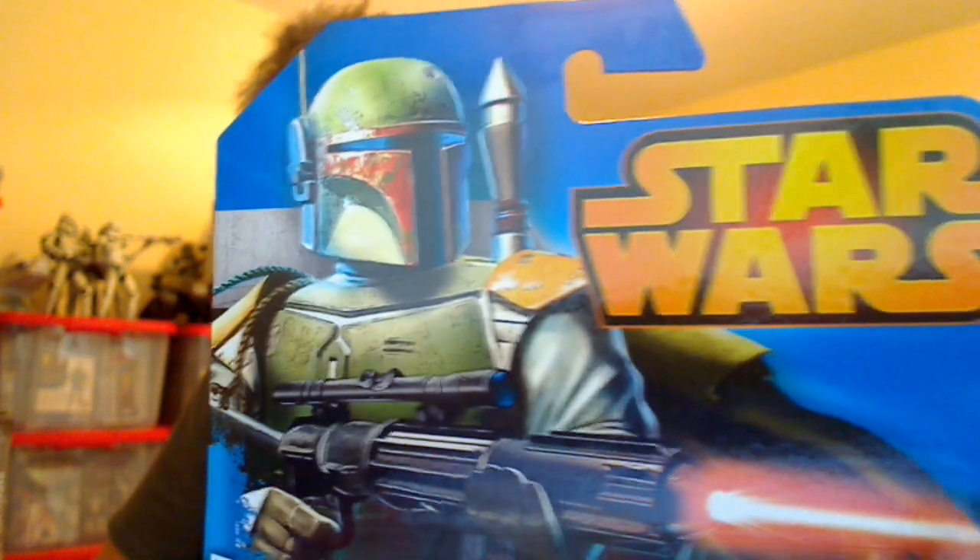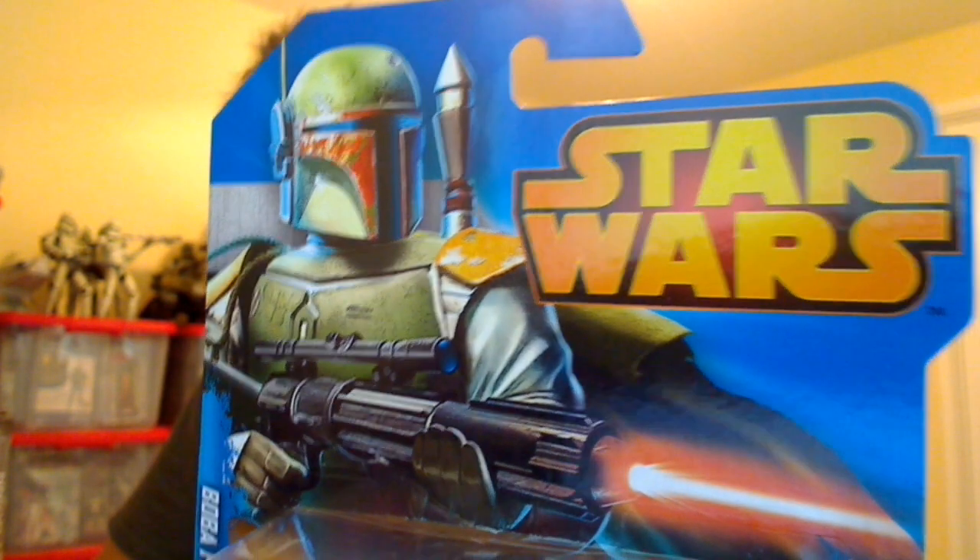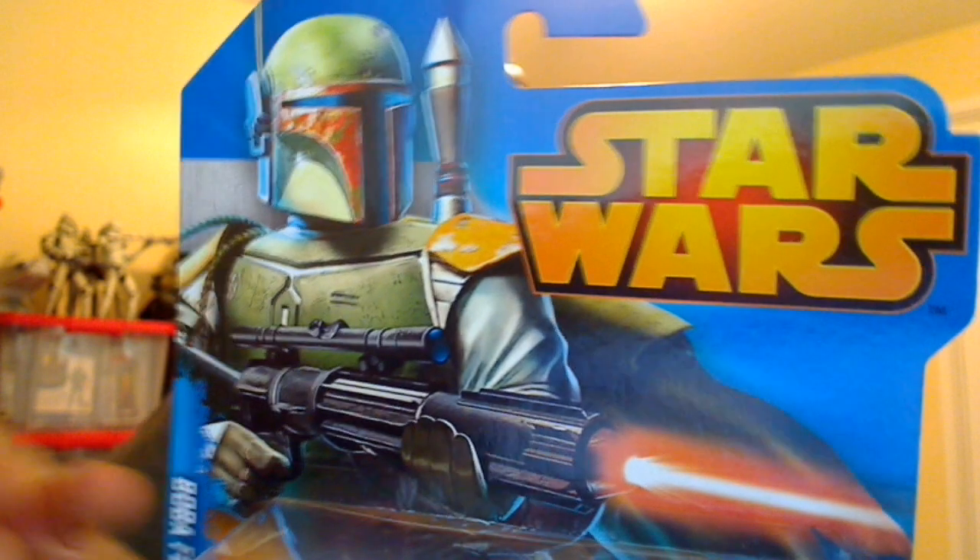Because this was a pain in the butt to get hold of — could not find it. Now, it may see a wider release, but my guess is everybody like me will probably just pick this up because, you know, it's Boba Fett.